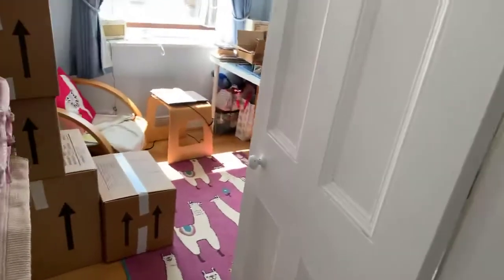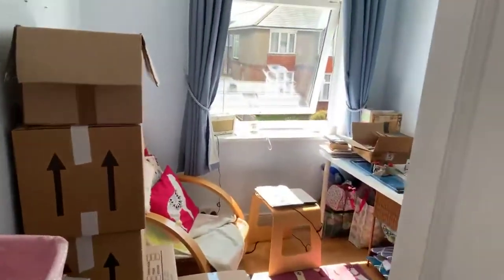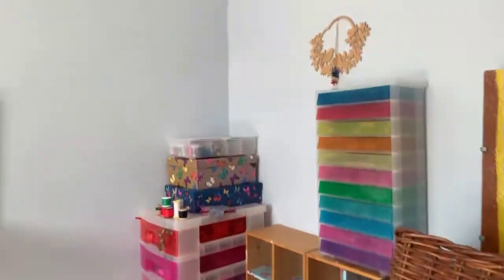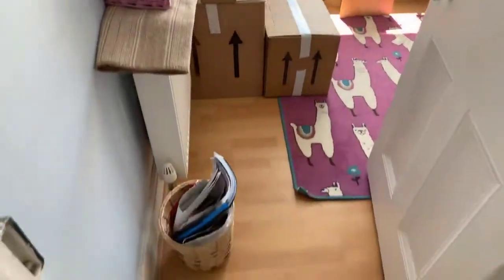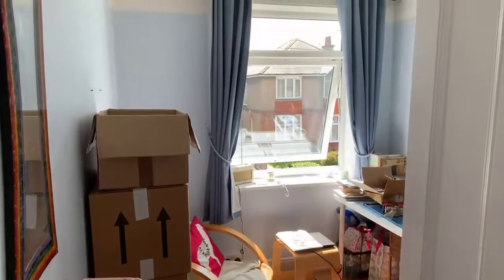And a single bedroom as well on this floor — a decent single, not a box room. And there is a downstairs toilet as well, behind the dining room.